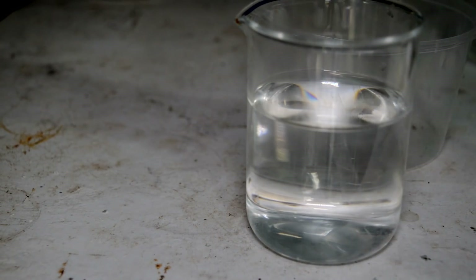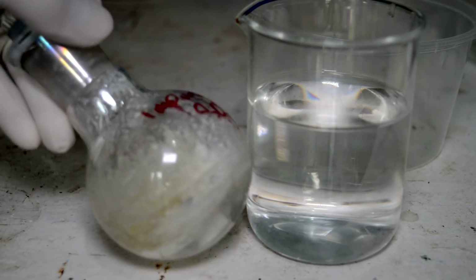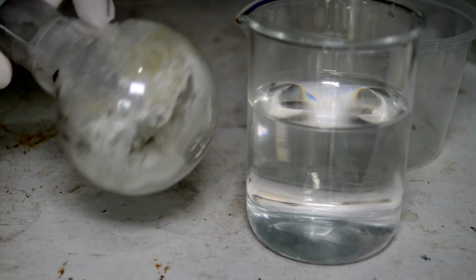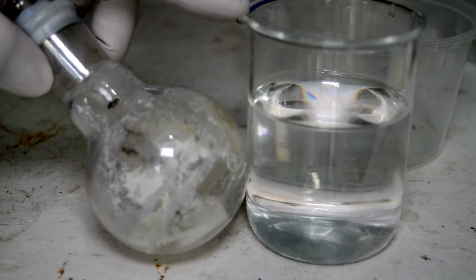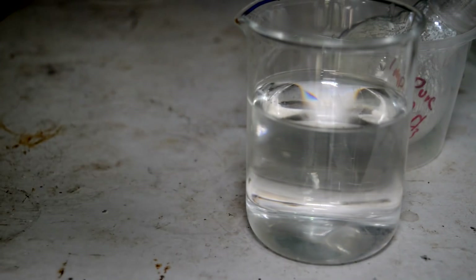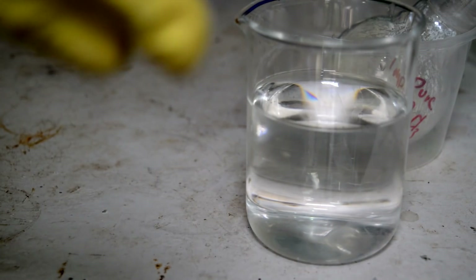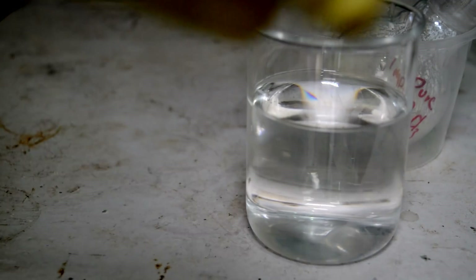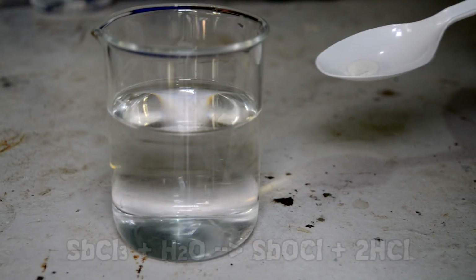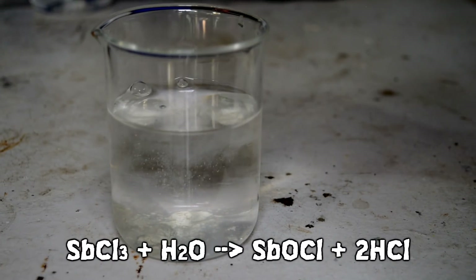To finish off this video, I have some of the impure antimony trichloride — this is the stuff that didn't distill over — and we're going to be adding it to some water here. I have some other examples of inorganic chemistry on screen now, so feel free to watch those videos or subscribe to one or even both of my chemistry channels.